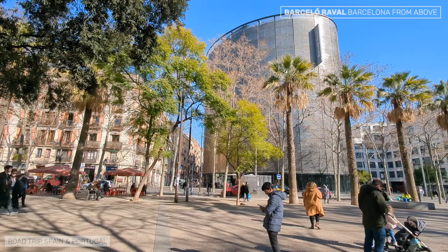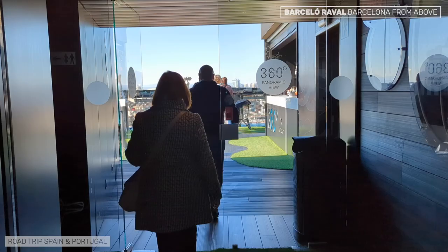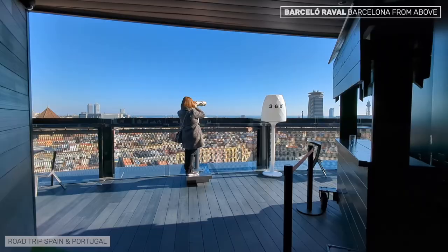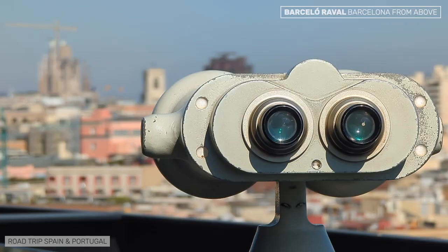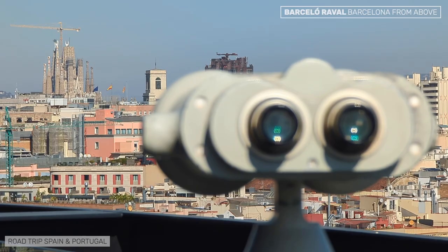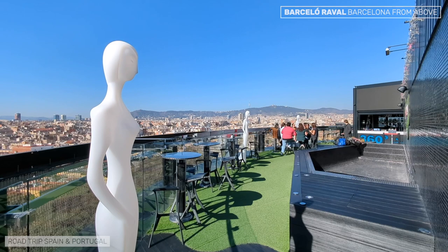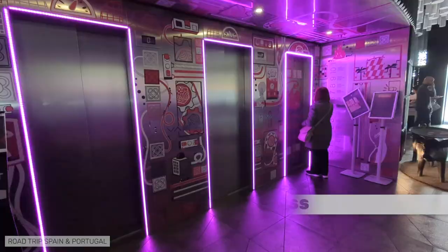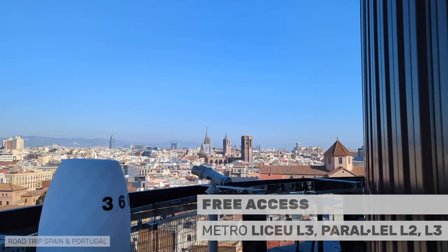The modern Barceló Raval hotel is located in the heart of the Raval district. On its rooftop, it has a panoramic terrace with 360-degree views of Barcelona, especially of the Old Town and Montjuic mountain. The shape of the viewpoint is very cool, and so are the views of the city from near and far. There is a bar on the terrace, but if you don't want a drink, you don't have to pay to access the terrace — take the lift on the right, the only one going up to the top floor. The hotel is a similar distance from Liceo Metro Station on line 3, and Paral·lel on lines 2 and 3.